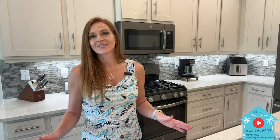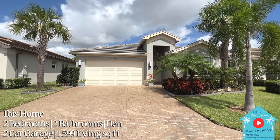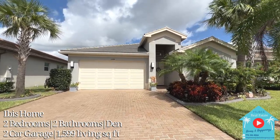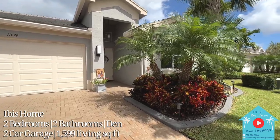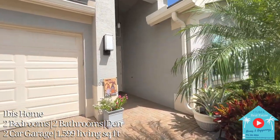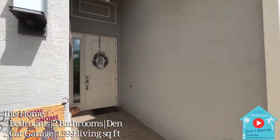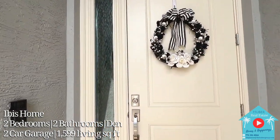It has two bedrooms, two bathrooms with a den, and tons of upgrades and interior finishes that will make it seamless to move into, so you can live your best life. This beautiful Ibis home for sale has so much character from the moment you look at it. The paver driveway was widened to allow extra space for parking, and you'll notice how nicely landscaped this home is with tropical palms and cement curbing for added curb appeal. This home offers two bedrooms, two bathrooms, plus a den with two-car garage just shy under 1,600 square feet under air.